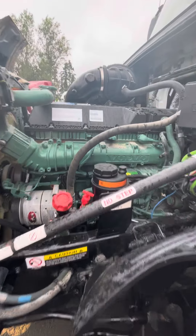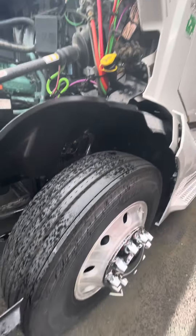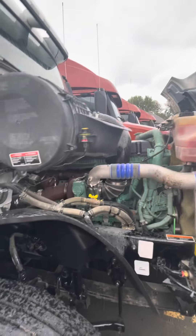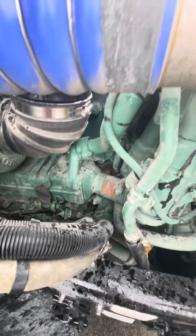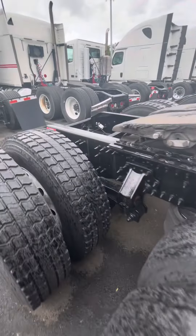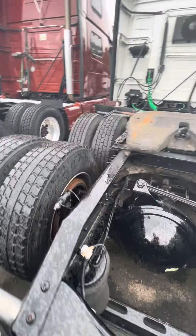Exterior-wise, this thing runs really nice. Tires are Virgin Sphere tires, LED headlamps, no oil leaks, good condition. This one does have a Thermo King APU. Tires are in decent condition. Drum brakes.